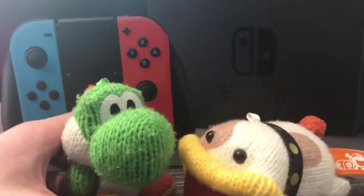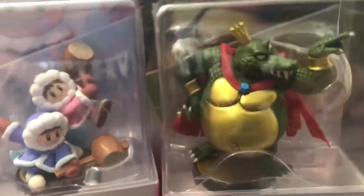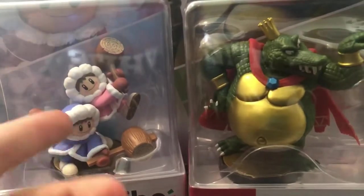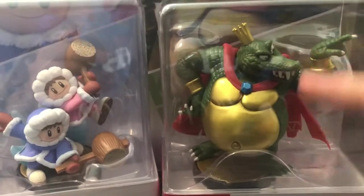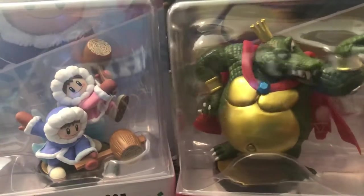I literally forgot about these two. We have the Ice Climbers amiibo — they're sealed. I'm not sure if they'll go up in price. I might just open them because no one's really buying them, or maybe I'll just take them back to the store. I feel like I kind of wasted money on them. But King K. Rool — he's pretty rare. Ice Climbers just weren't worth it out of that trio that came out alongside Piranha Plant.